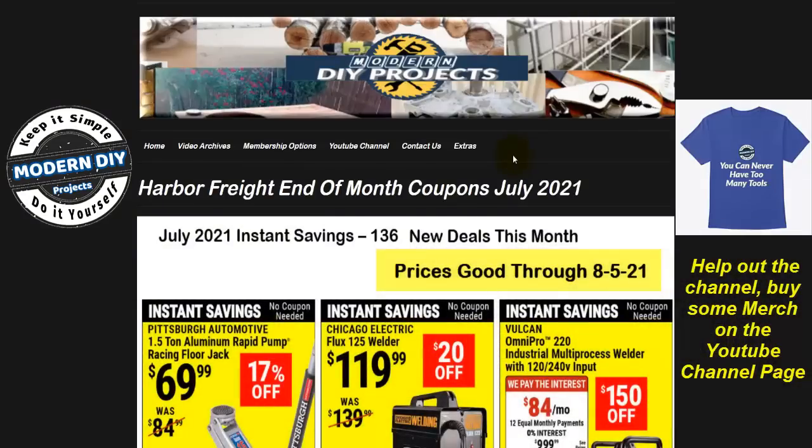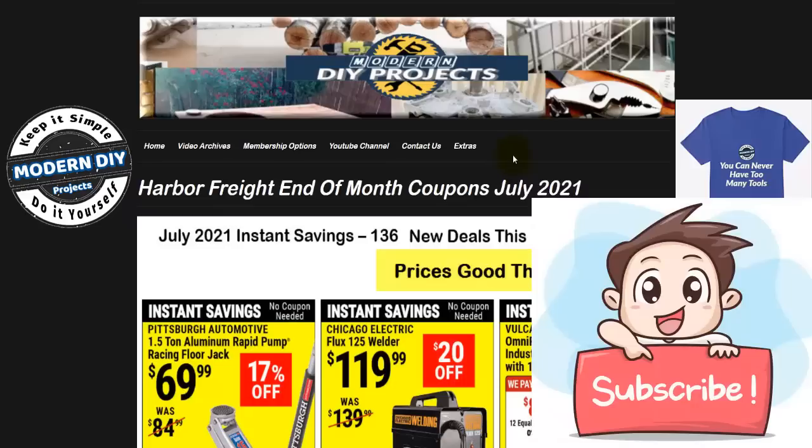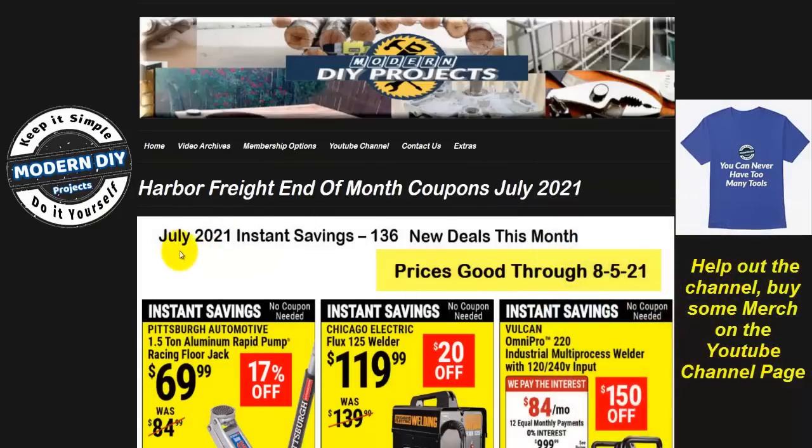In this flyer we have over 130 items to look at, so I won't be going over every single item. If I skip over something that you want more information on, just make a comment down below and I'll be sure to respond. Before we do that, if you want to stay informed about all the latest Harbor Freight savings coupons or any new tools and products, be sure to hit that subscribe button. This is for the end of July instant savings coupons — 136 items — and the prices are good until August 5th, 2021.